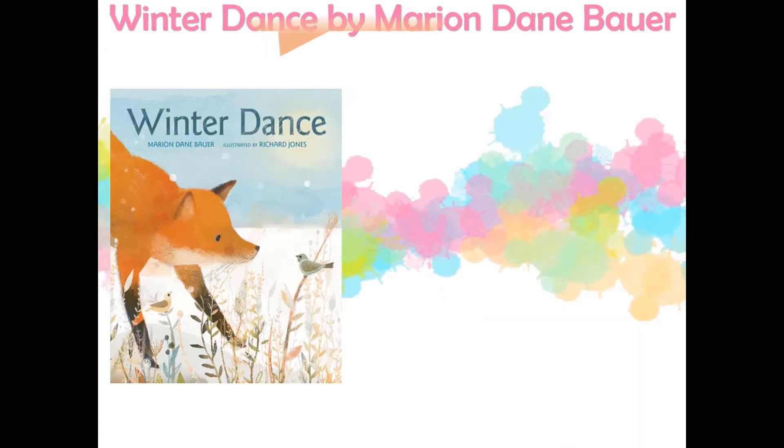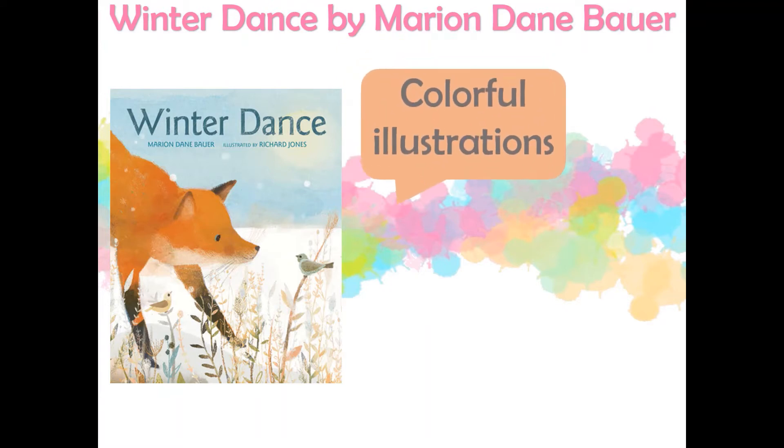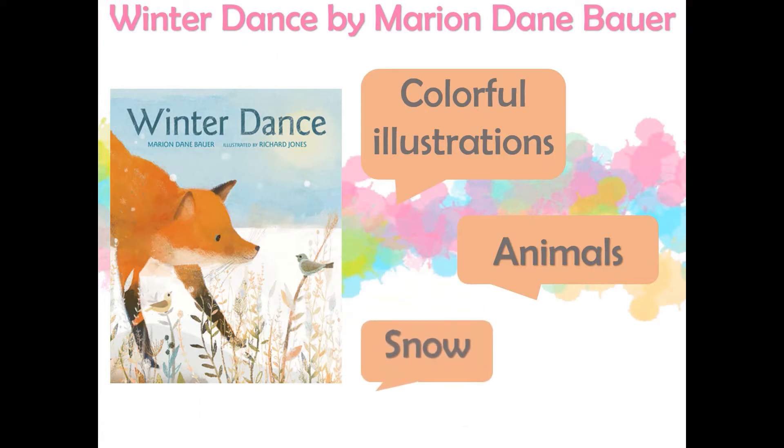In Winter Dance by Marian Danebauer, snow is on the way and all of the animals are getting ready except for Fox, who doesn't know what he should do. All of the other animals offer him suggestions, but nothing feels right until he meets and befriends another fox who shows him just what foxes do in the winter. This book is great for discussing animal behavior and how their habits change based on the seasons.